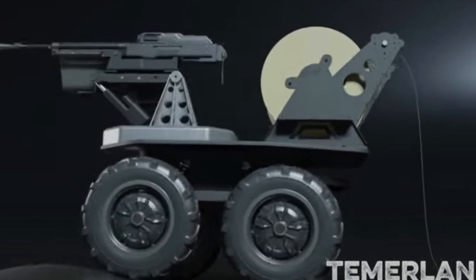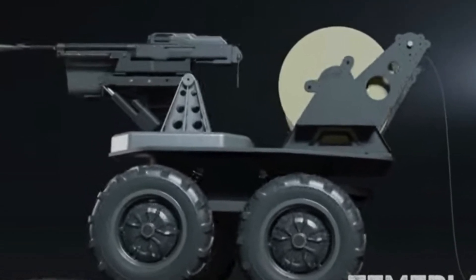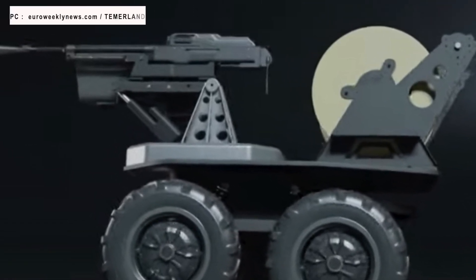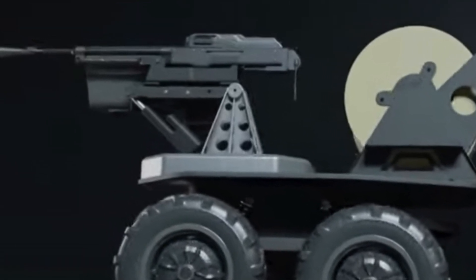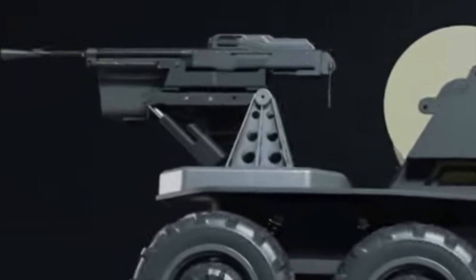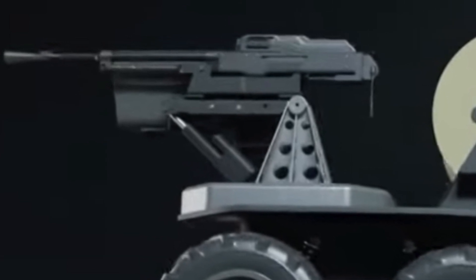The GNOME is available in two configurations: four or six wheels. The GNOME 4-wheel has dimensions of 570 x 380 x 600 mm and weighs 50 kg or 110 lbs. It is powered by a lithium-ion battery and has 4x4 capability.